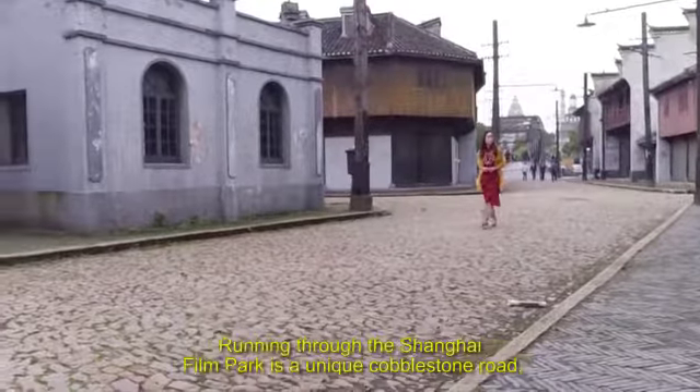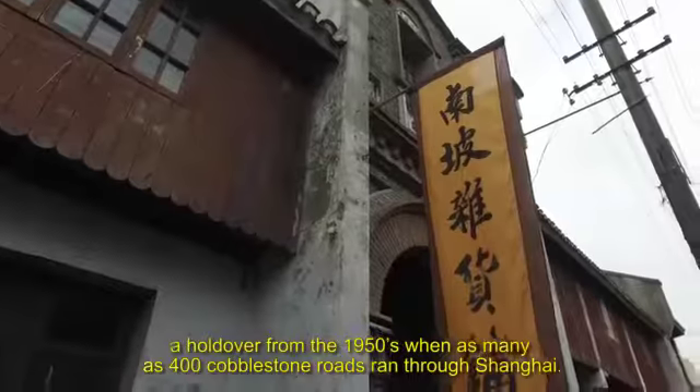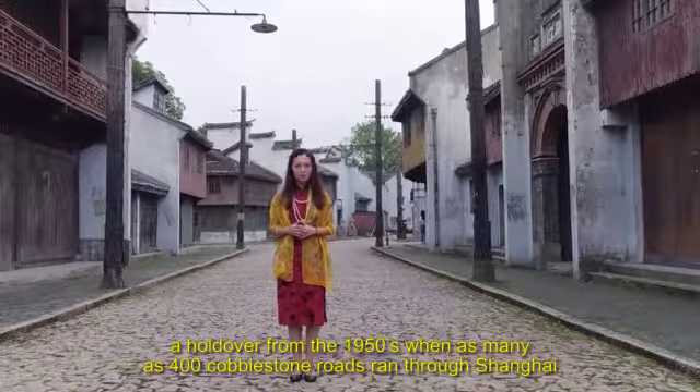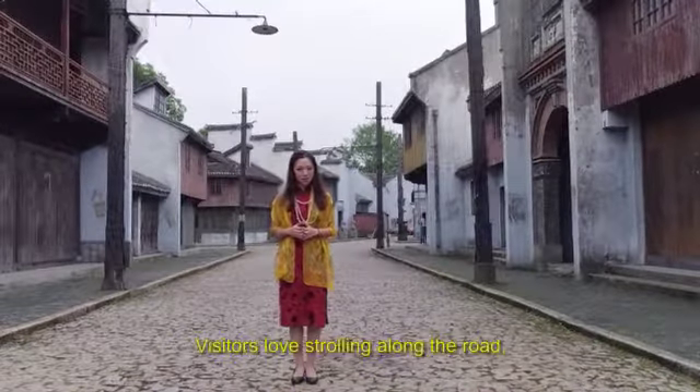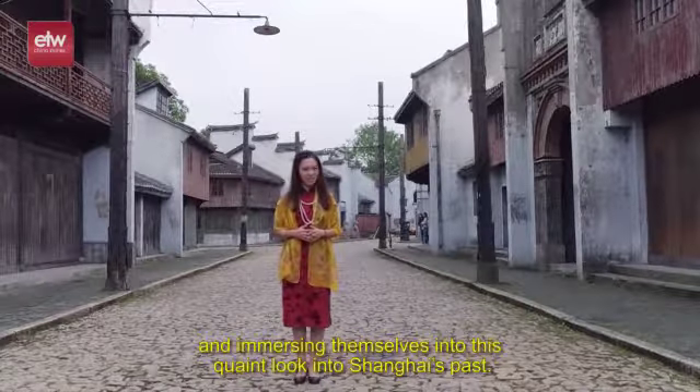Running through the Shanghai Film Park is a unique cobblestone road, a holdover from the 1950s, when as many as 400 cobblestone roads ran through Shanghai. Visitors love strolling along the road and immersing themselves in this quaint look into Shanghai's past.